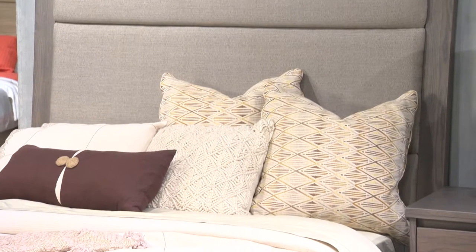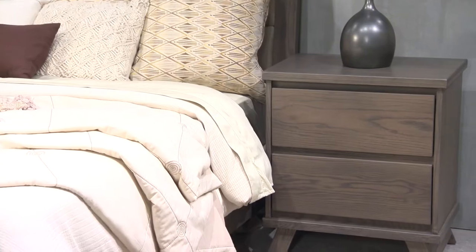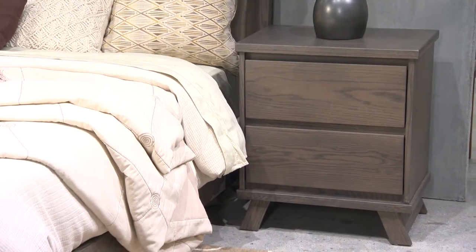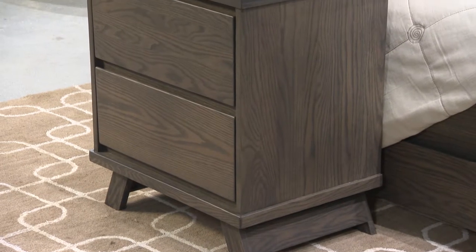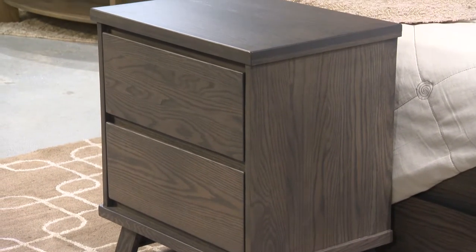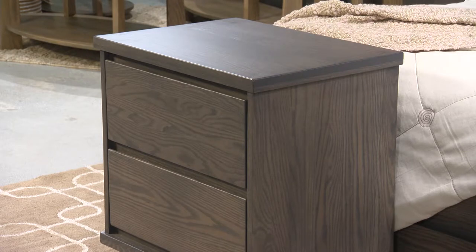Important to note here is that the headboard is ergonomically angled for superior comfort. Notice the splayed legs that give the nightstands a modern feel. Their overall design is simple and straightforward, sans any superfluous hardware. Instead, all drawers and doors throughout the collection have an inside bevel cut that allows them to open with a handhold.